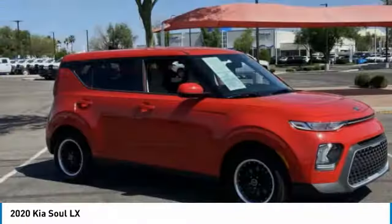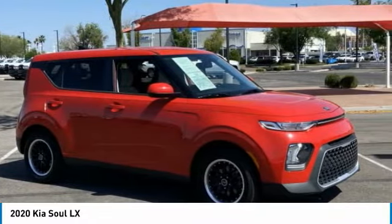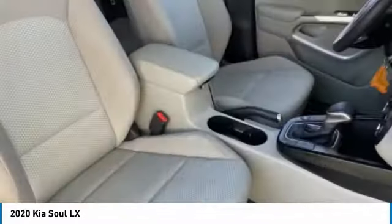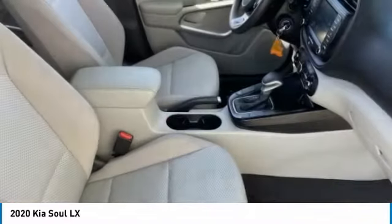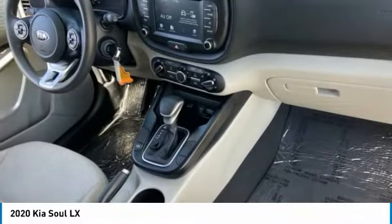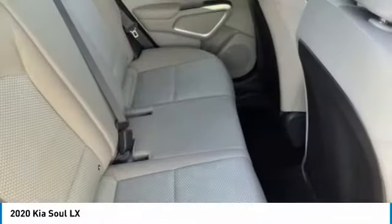This vehicle has less than 30,000 miles. Here are some of this vehicle's great options: tire pressure monitor, brake assist, traction control, stability control, daytime running lights, privacy glass, four-wheel disc brakes, FWD, steel wheels, tires, front all season.